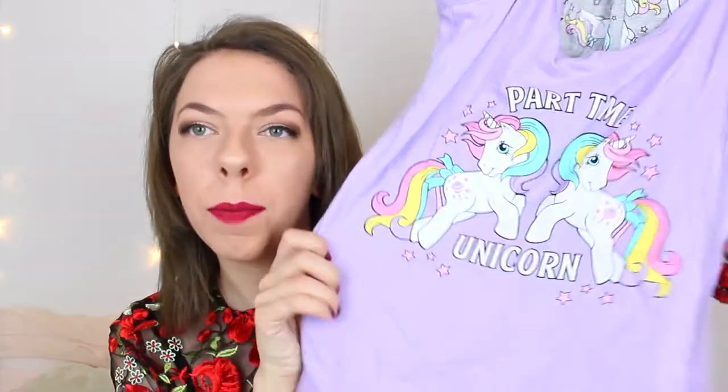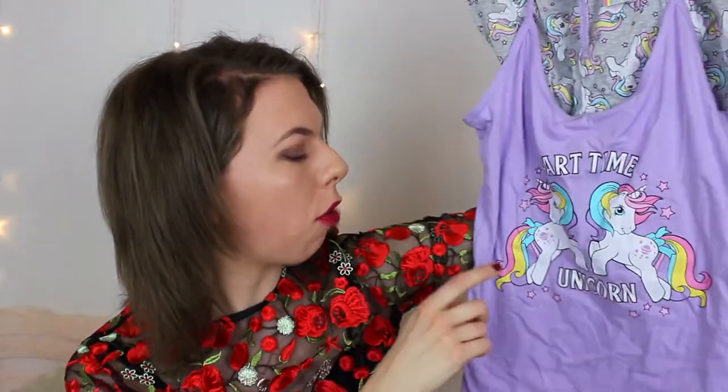I got this My Little Pony pyjama set — it's from Primark. It says 'Part-Time Unicorn' — I misread it at first! It's got two little unicorns on it and some little shorts. Unfortunately it's very cold at the moment so I won't be wearing those yet, but I'm really, really excited to wear them in summer.